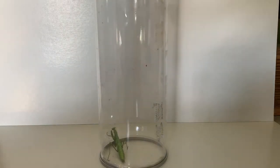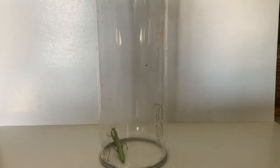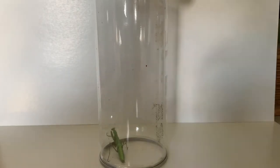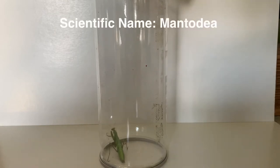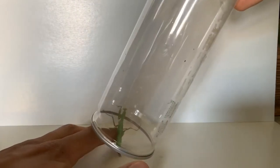Hey guys, Explore the Wild here, and today is an exciting day because I finally found my favorite insect of all time. There are a lot of reasons why this praying mantis is my favorite insect of all time. Let's take a closer look and we'll talk about it.